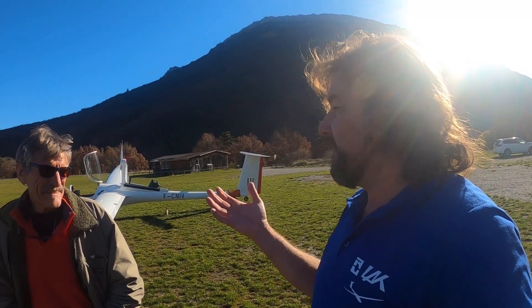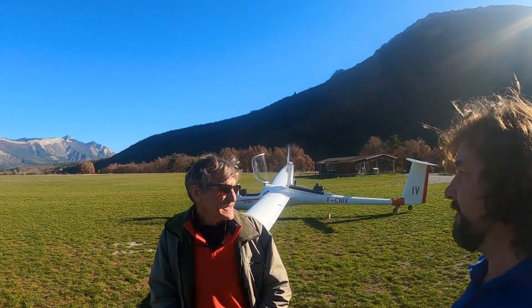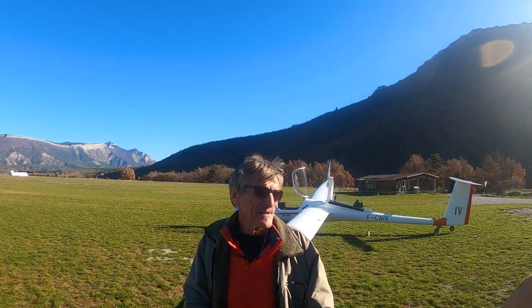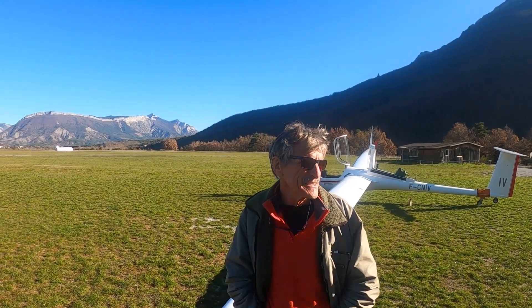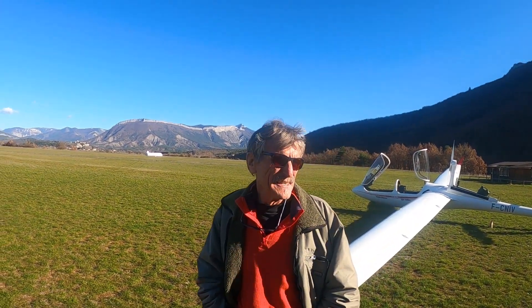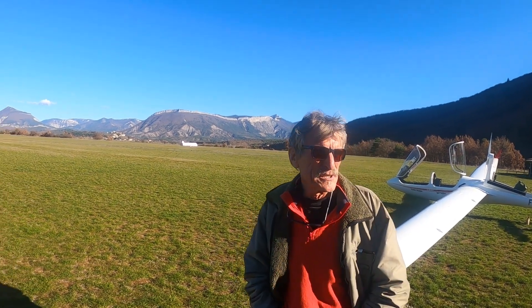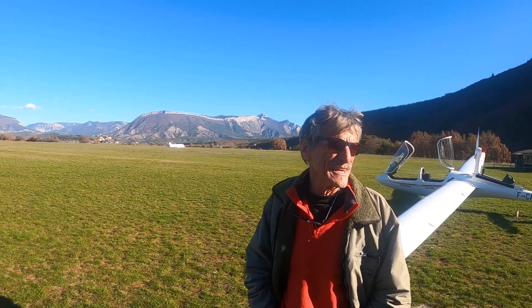Klaus, how many gliders do you have? We have actually three gliders. We have a double-seater S10, I have my Antares, an electric glider, and a DG400, which is a self-launching glider. Relatively old, but very efficient, actually.